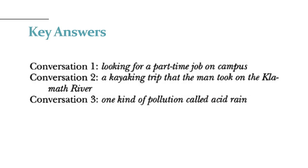Berikut ini adalah kunci jawaban untuk Exercise Skill 20. Silahkan Anda cocokkan dan koreksi hasil jawaban Anda dengan kunci jawaban berikut ini.